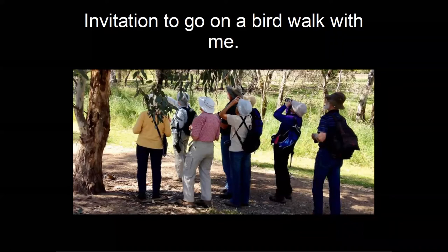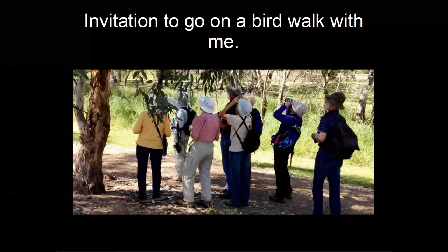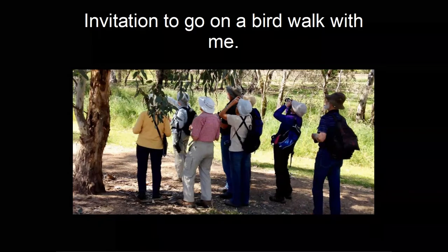Someone asked what type of binoculars they should invest in. There are two types — the old-fashioned type and modern roof prism binoculars. You should buy a roof prism with magnification of either 8x40 or 10x40. I happen to be a binocular broker — I source very good quality binoculars from China and sell them at inexpensive prices, so if you're looking to purchase new binoculars, ring me first.